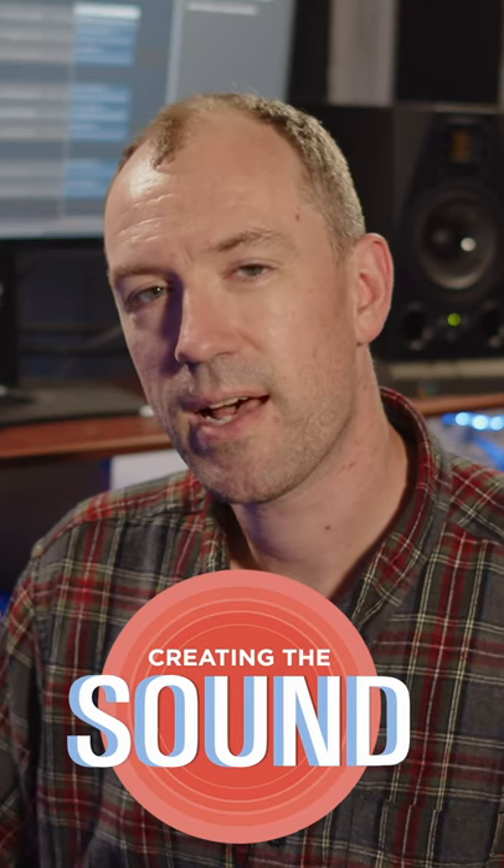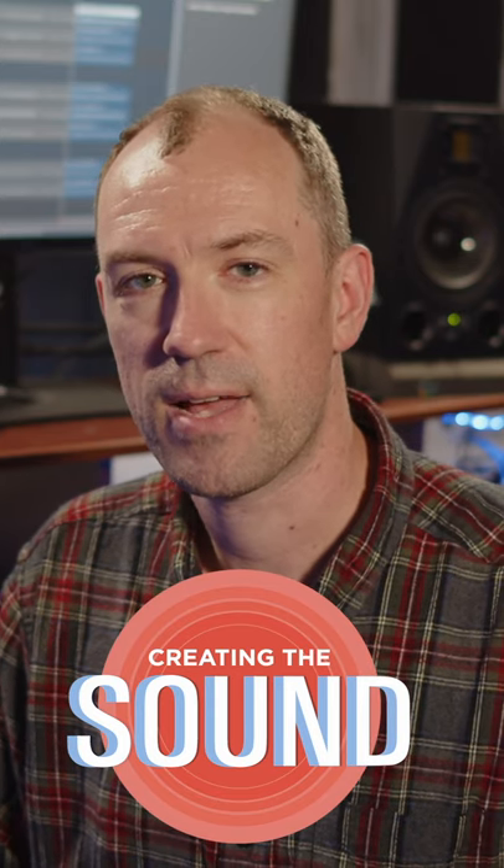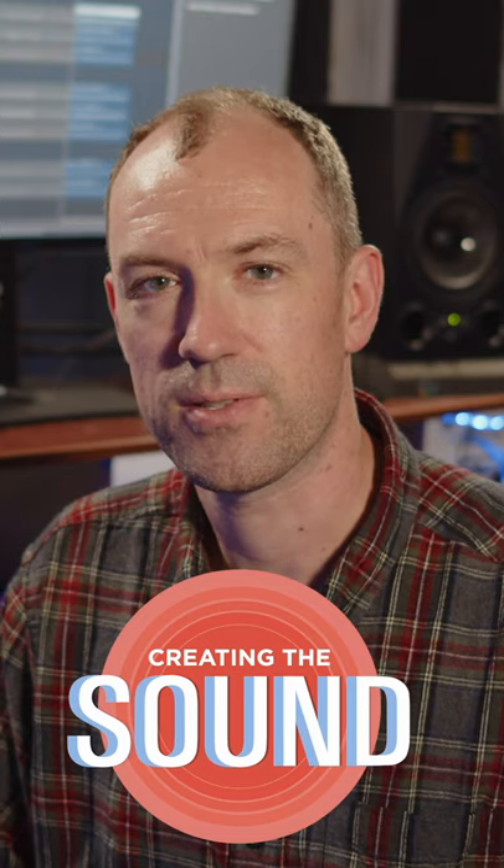Thanks a lot for watching. If you enjoyed this content, you can go to our YouTube for the full walkthrough, or go to creatingthesound.com for more courses and tutorials. We'll see you next time.